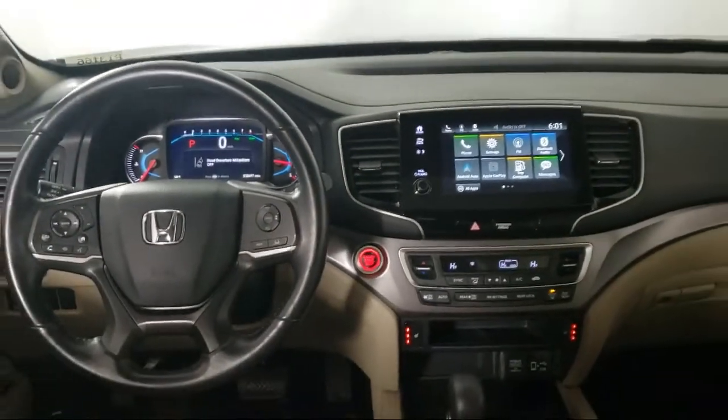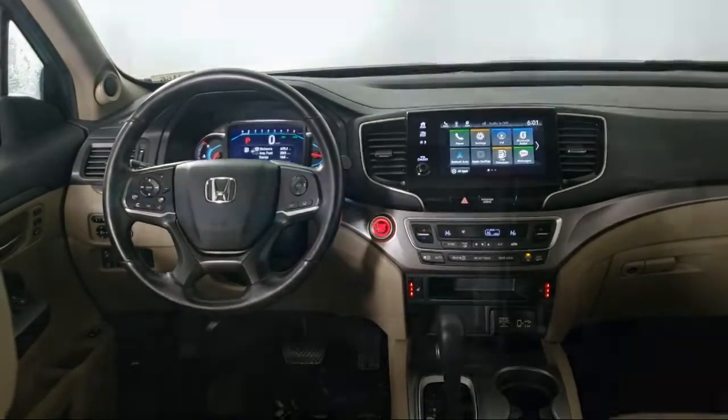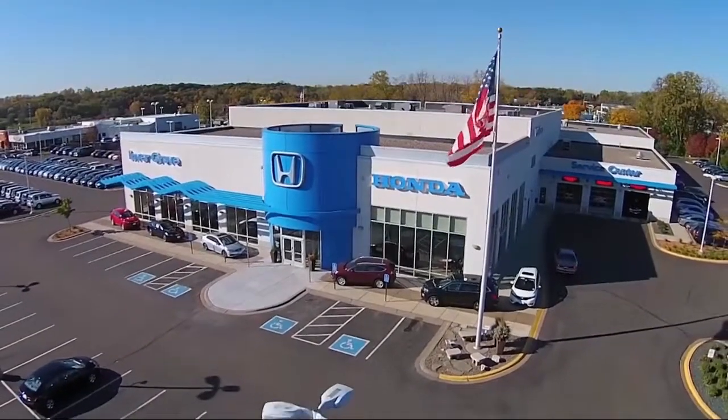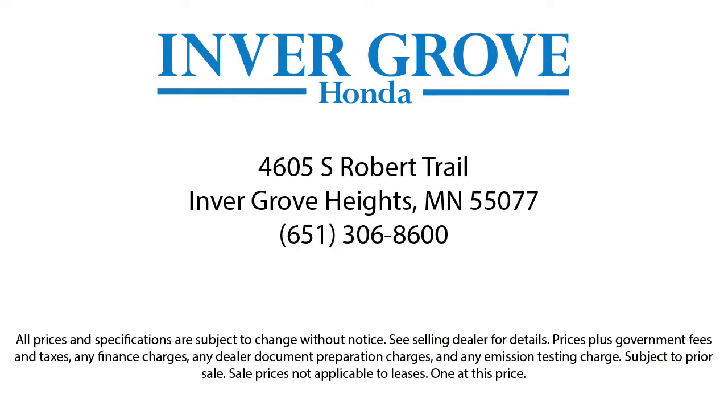Most of our pre-owned vehicles come with our exclusive courtesy care maintenance plan, which includes five oil and filter changes, free tire rotations, roadside assistance, and much more. Thank you.